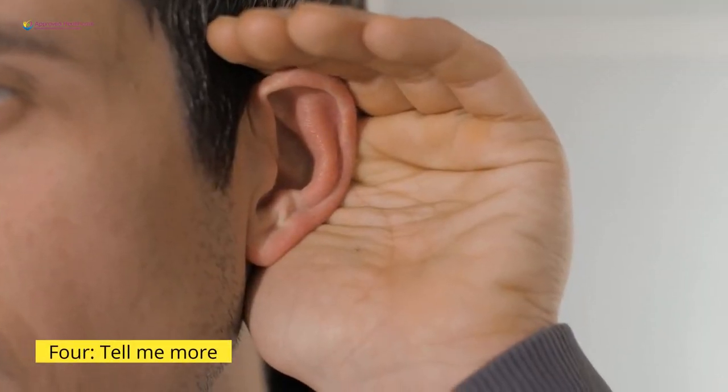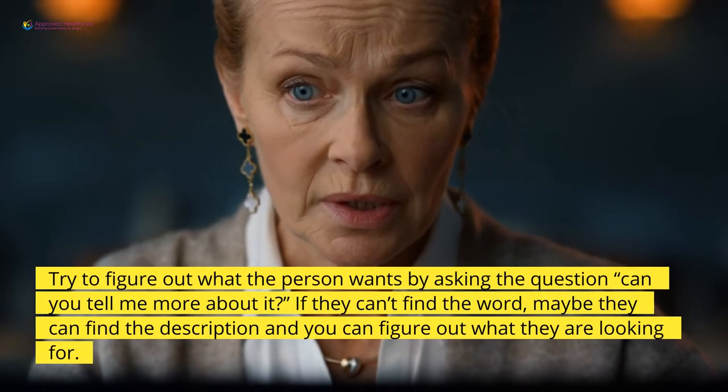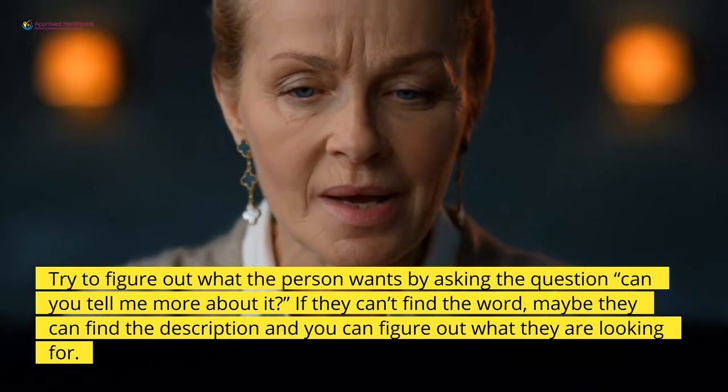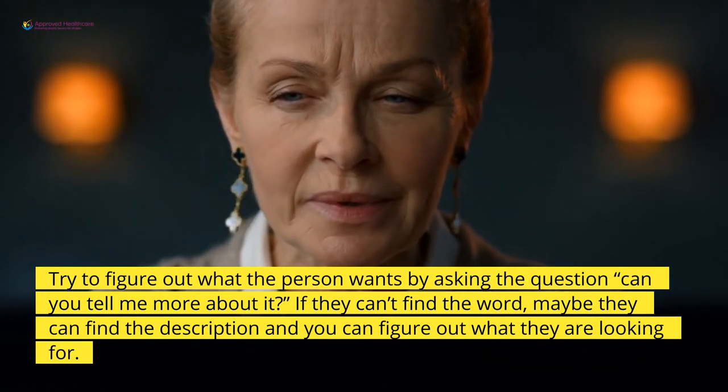4. Tell me more. Try to figure out what the person wants by asking, "Can you tell me more about it?" If they can't find the word, maybe they can find the description and you can figure out what they are looking for.